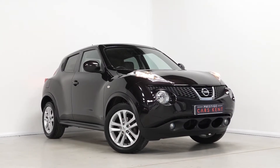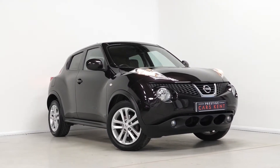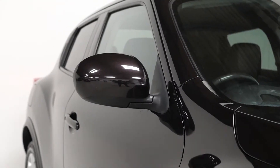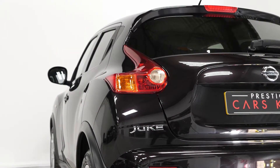Hi there, Mac here from Prestige Cars Kent. This is a quick video walkthrough of our 2012 Nissan Juke Tekna, which we have new in stock. This Nissan Juke is finished in the optional sapphire black pearl metallic paint.